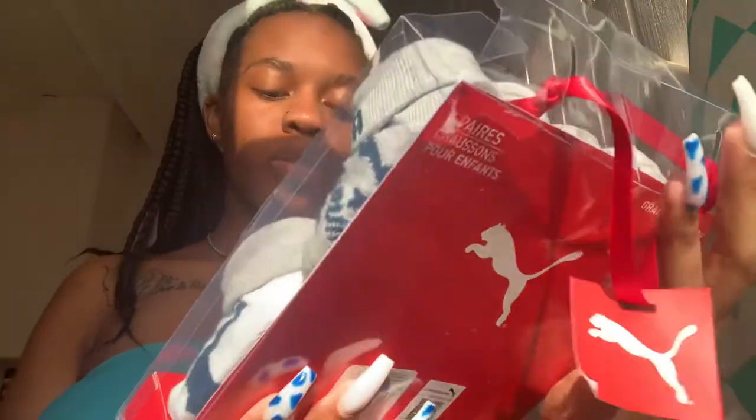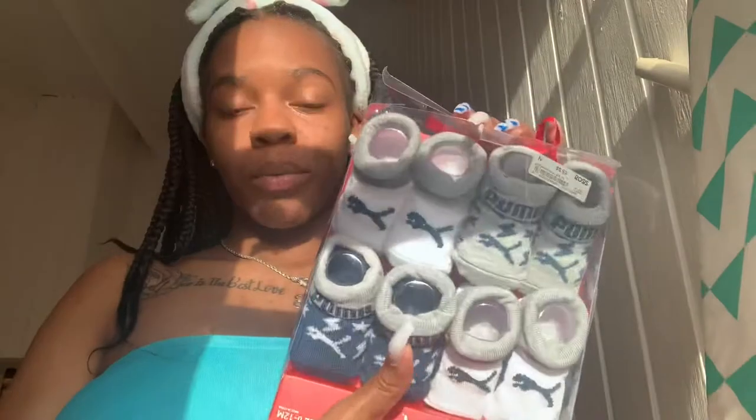I also got some socks - I got these from Romwe. These are zero-to-twelve months but I don't think they're going to fit all the way up to twelve months. Look how small these things are. I don't know much about sock sizing, but I do know the clothes were definitely running small. For the socks I'm not sure if they'll go all the way to twelve months, but they're cute.